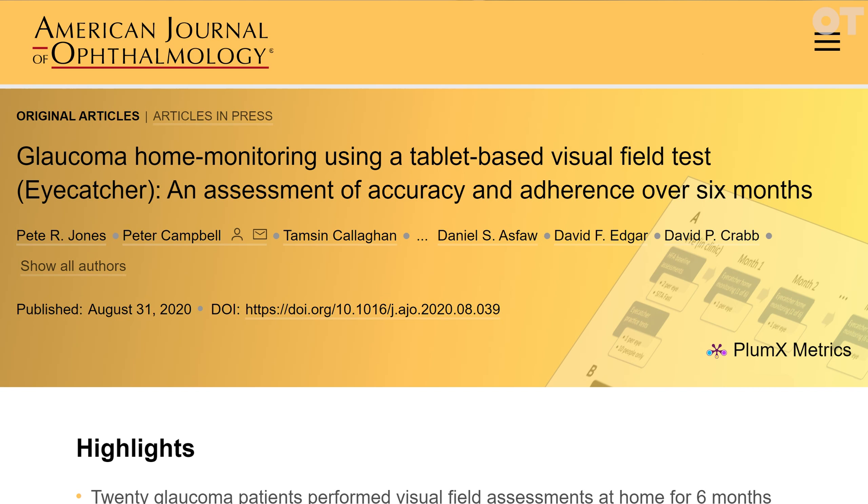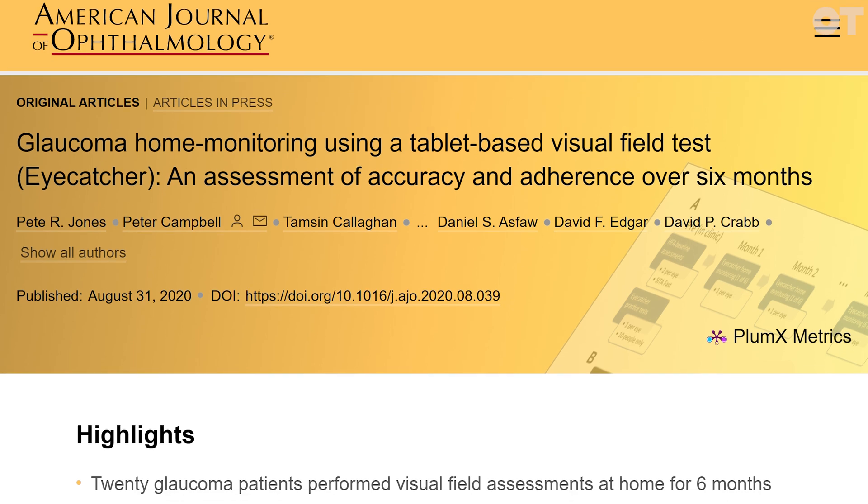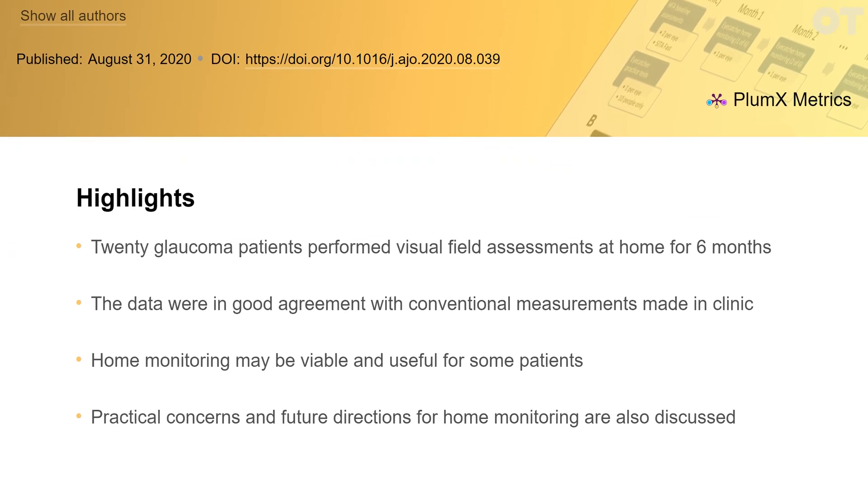This is a feasibility of home monitoring of visual field study, whereby we're looking at how we could use a pre-setup laptop device with a visual field test that runs on a program called the Eye Catcher, to carry out visual field testing within participants' home environments.